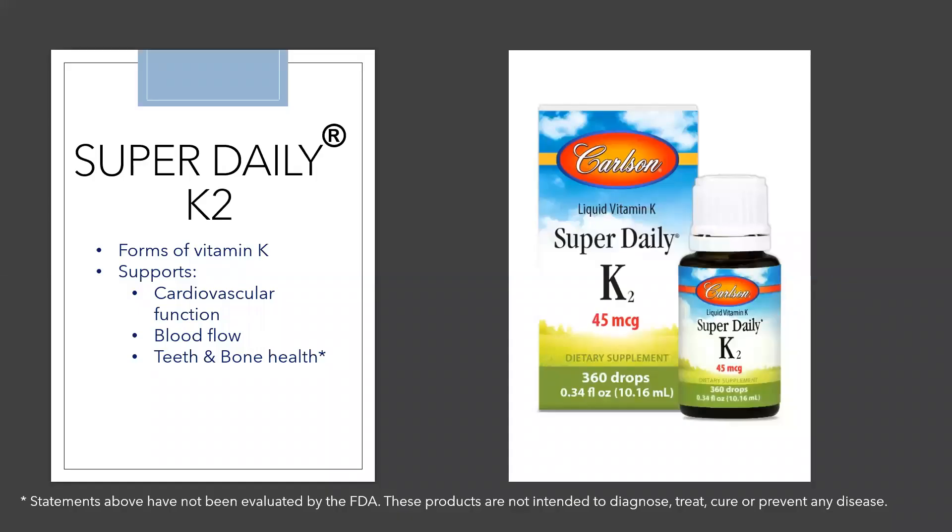Scientists have discovered three different forms of vitamin K: vitamin K1, vitamin K2 as MK4, vitamin K2 as MK7, and vitamin K3. They all seem to work slightly differently in the body. All forms are utilized by the body, but researchers feel the most important forms are K1 and K2.